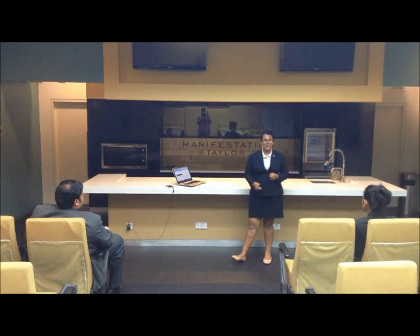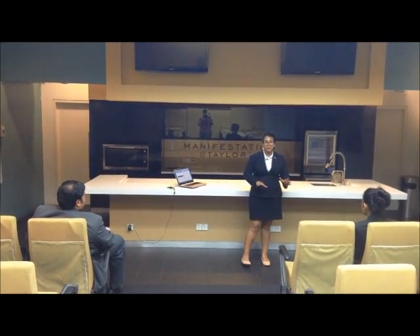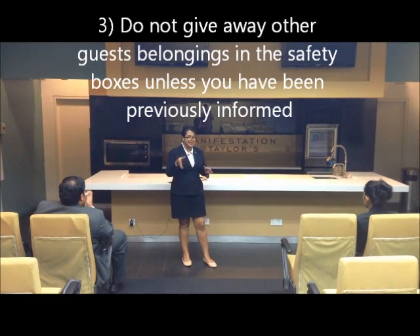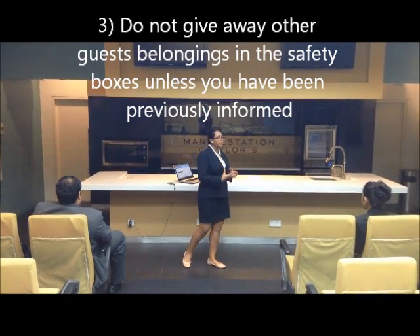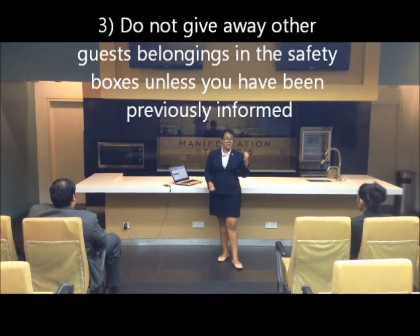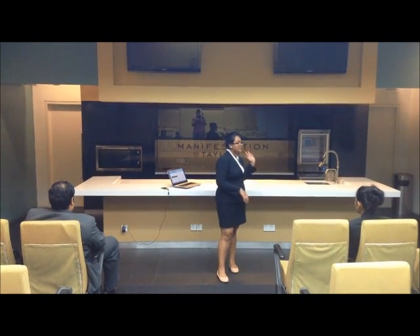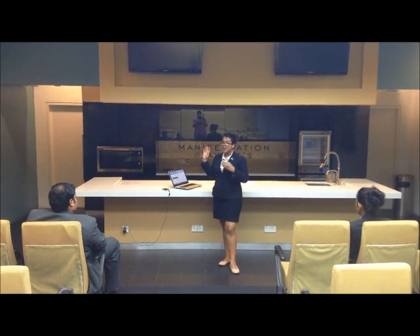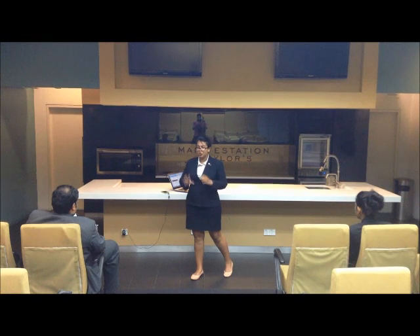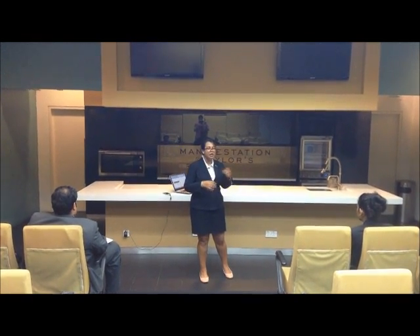We have safety boxes in the front office. If someone comes and asks to store a laptop in a deposit box, unless you have been informed earlier by the guest who holds a key to that safety box, do not allow access to the security box. Make sure you have prior information about the matter before granting access.